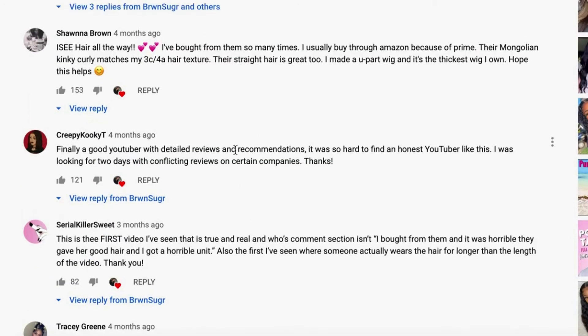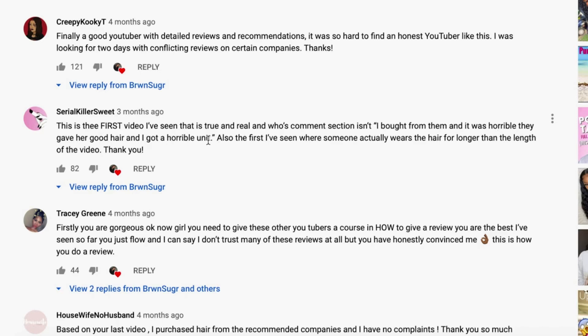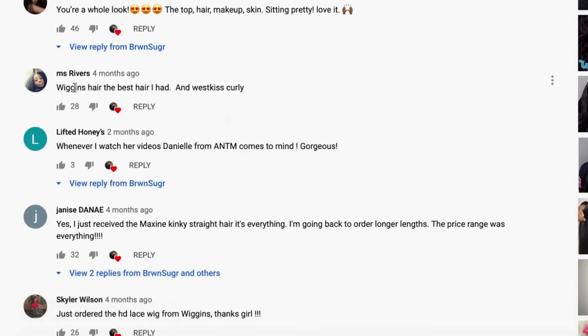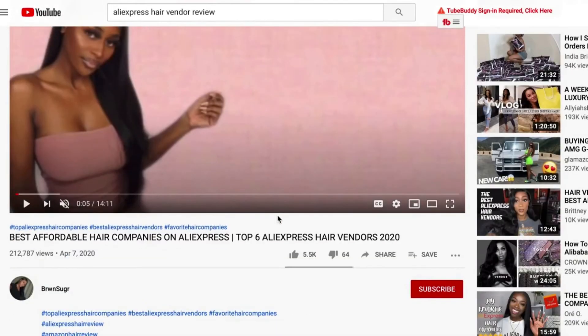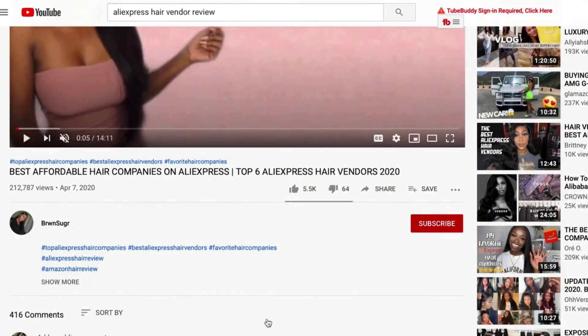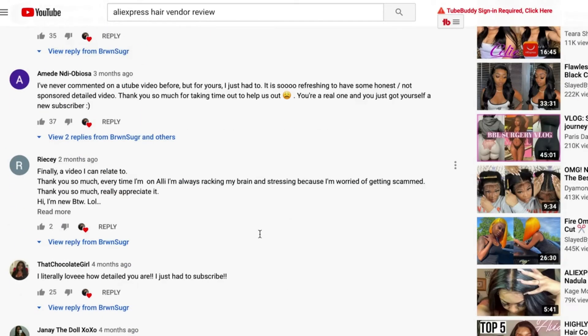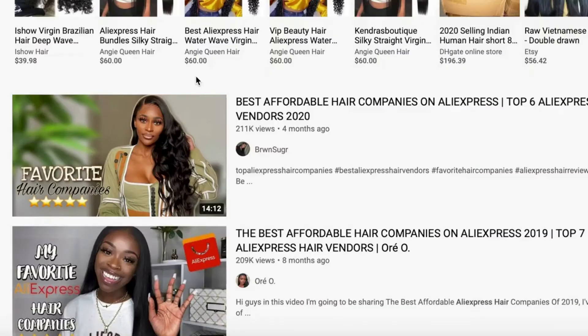The comments look very positive — 'finally, a good YouTuber with detailed reviews and recommendations.' But then there's also 'I bought from them and it was horrible — they gave her good hair but sent a horrible unit.' Then this one says, 'Wiggins Hair is the best hair I had, and West Kiss Curly.' Mind you, those are two hair vendors. Someone also said, 'I just received the Maxine Kinky Straight Hair, it is everything — I'm going to go back and order more.' Any vendor that is on AliExpress or Alibaba, they sell hair wholesale. This could be your vendor. I want this to become a regular part of your research.